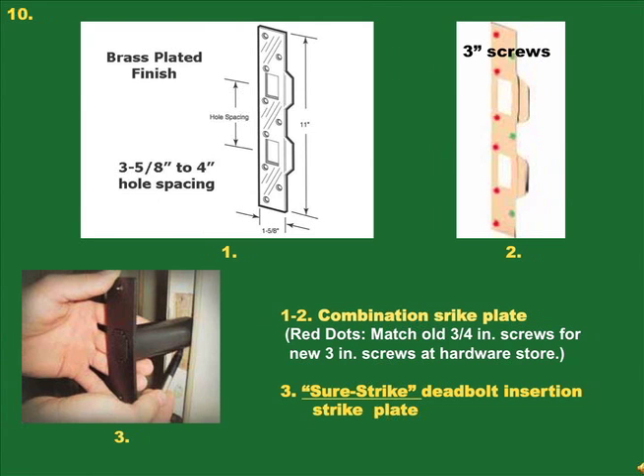We have a hardware store variety combination striker plate with cutouts for the knob set and the deadbolt, and two flanges for top or bottom positioning of the knob set. The center-to-center measurement of the striker holes is three and five-eighths to four inches — measure this critical distance before buying a strike plate and bring your measuring tool to the hardware store. Red dots represent placement of three inch screws; green dots are for shorter provided screws. In picture 3, instead of three inch screws, a three inch channel slides into a hole drilled in the door jamb and door frame.